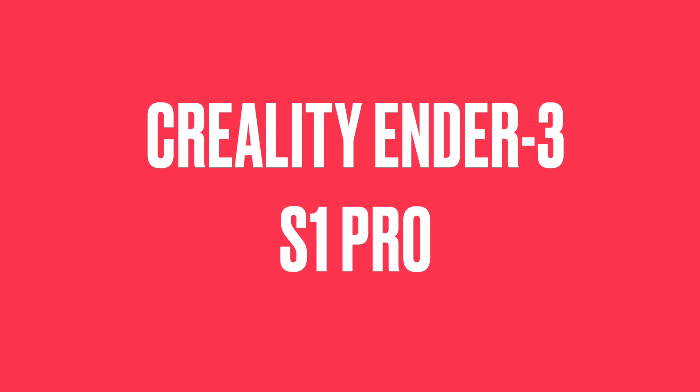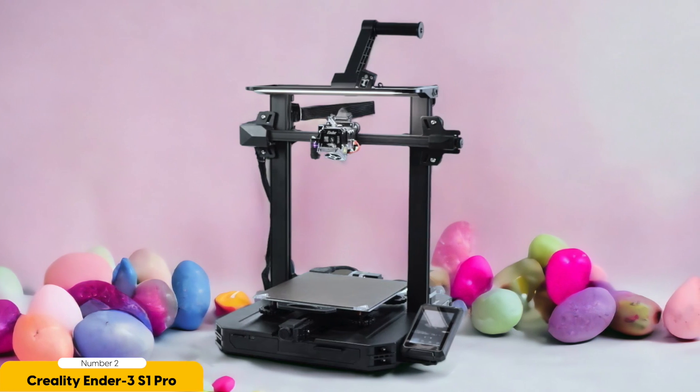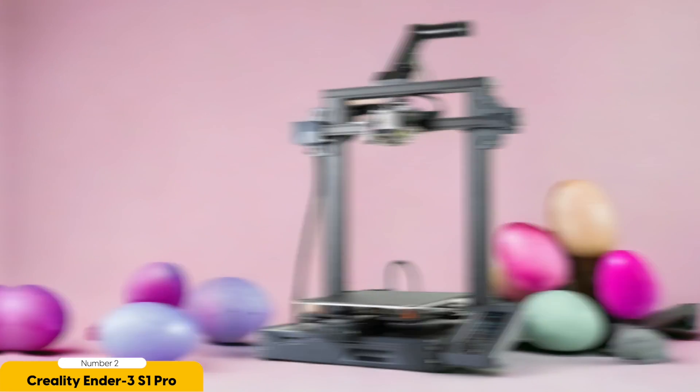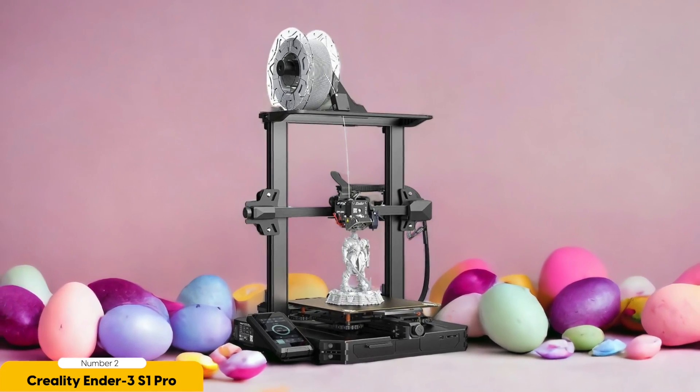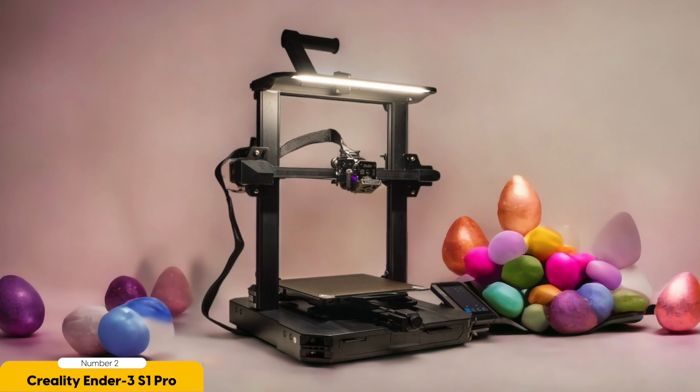Number 2: Creality Ender 3 S1 Pro – Best for Tinkerers and DIY Types. The Ender 3 S1 Pro is the ultimate choice for tinkerers and DIY enthusiasts who love to experiment and customize their printing experience. One of its standout features is its large build volume — with a build area of 220×220×250mm, you can print larger and more complex objects with ease, whether you're working on functional prototypes or artistic creations.